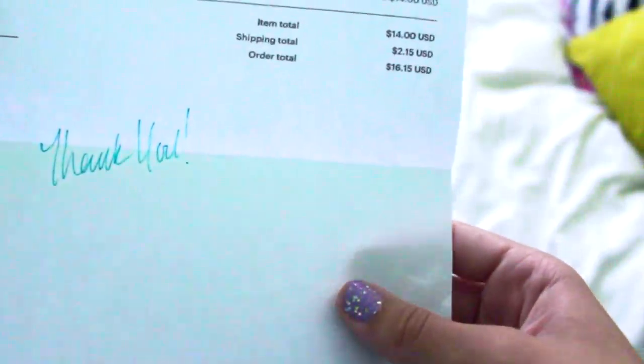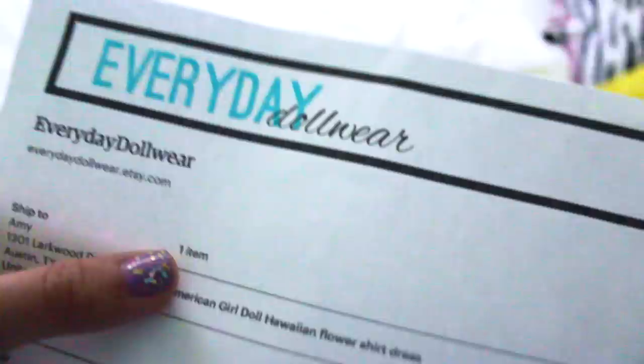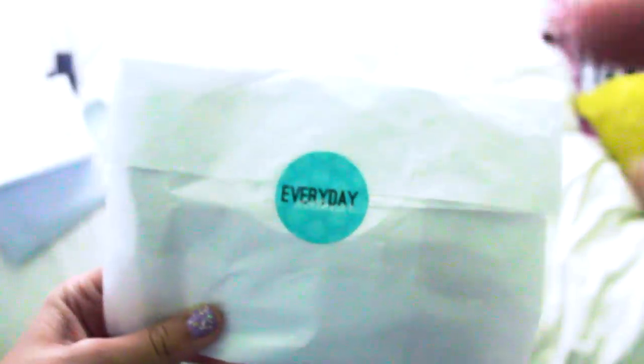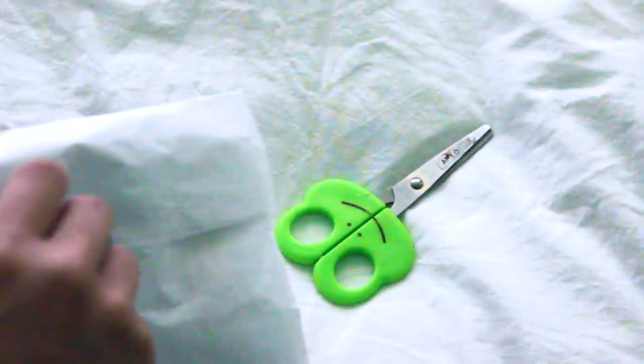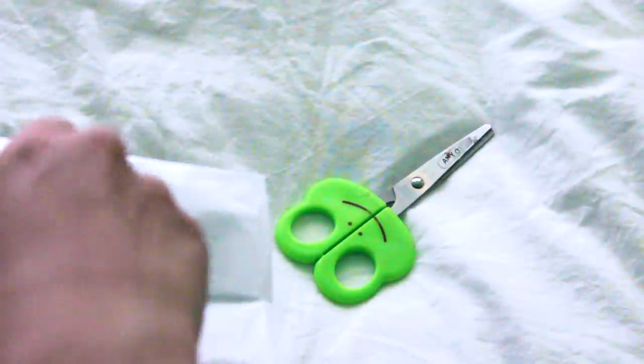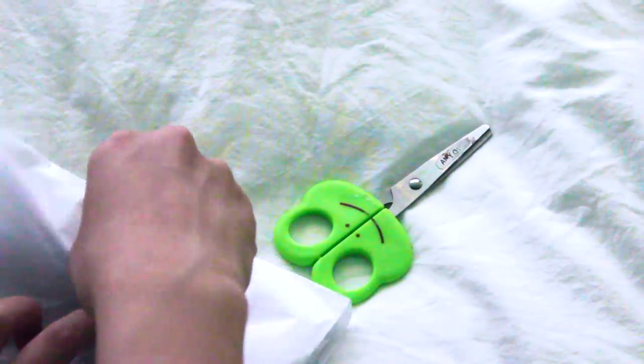Here's the packaging for this adorable dress that I bought, and here's the information on how much it was and everything. She said thank you — this is from Everyday Dollwear. I'm going to open it now. I'm sorry if my voice sounds kind of weird — I'm trying to be quiet because I think everybody's sleeping.